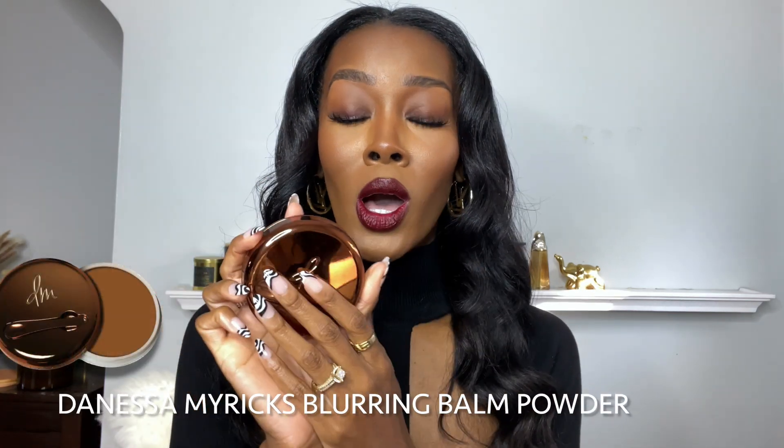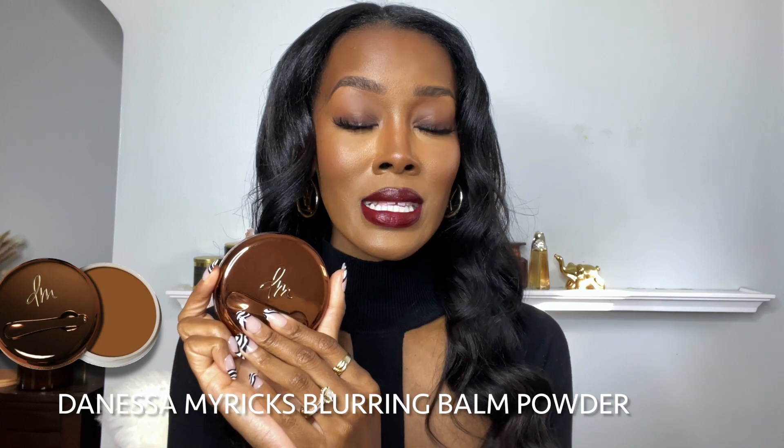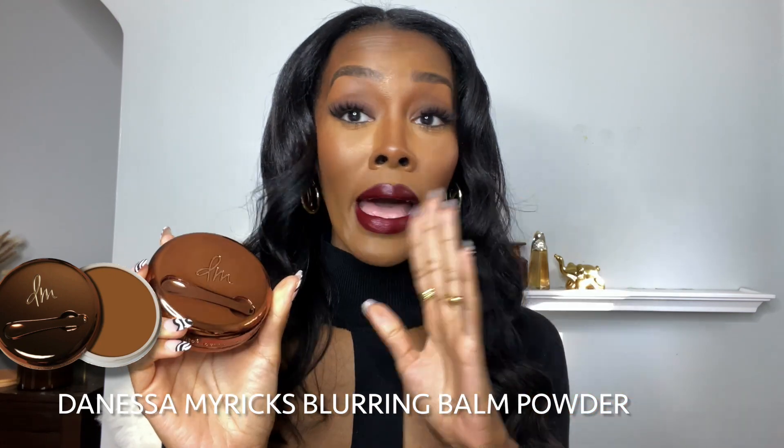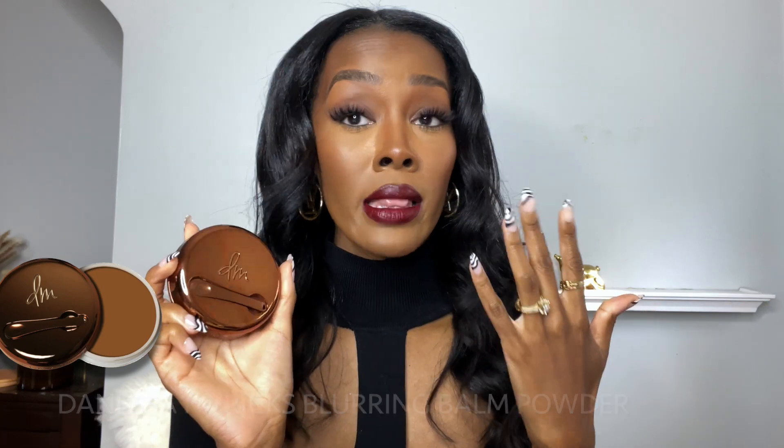The very first thing I'm going to show you guys is from Danessa Myricks. This blurring balm powder — I have been using this every single time I do my makeup. I do not do my makeup without this. I like it as a primer, but I also like it on days when I want my skin to look just a little bit more smooth and I don't want to wear makeup. It goes on like a cream but dries down to a powdery finish. I am a combination oily skin girl and this keeps my makeup in check. It is a wonderful, super amazing product.